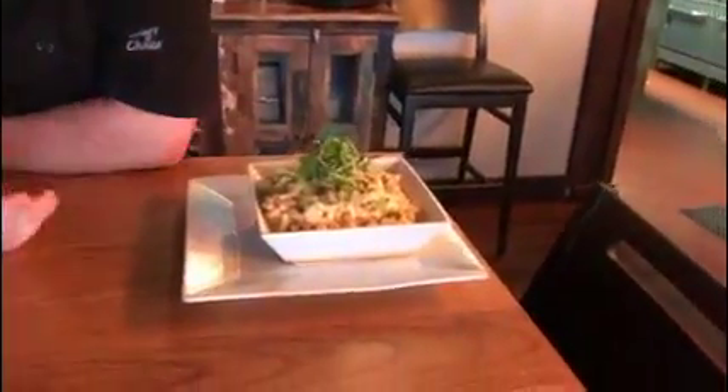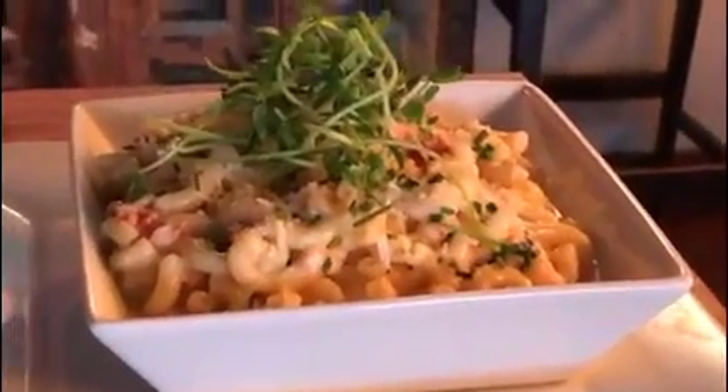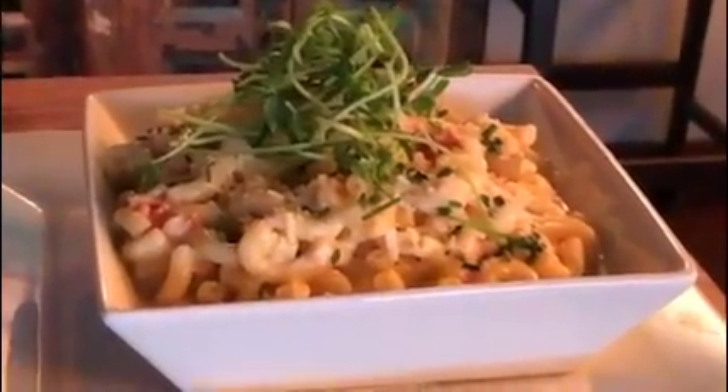What we've got going on is one of the most popular staples for the Londonlicious lunch menu — it's our lobster mac and cheese. We're actually using real chunks of lobster meat, not the tails and the normal stuff. It's a good mixture of the claw and the knuckles, so it's really meaty.